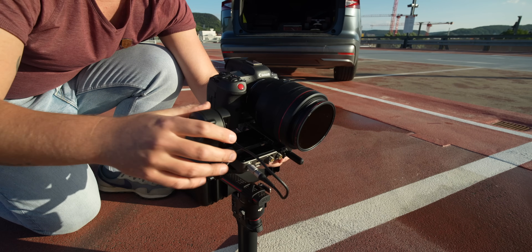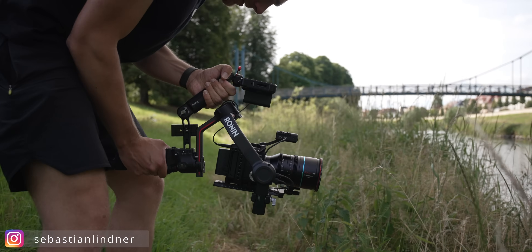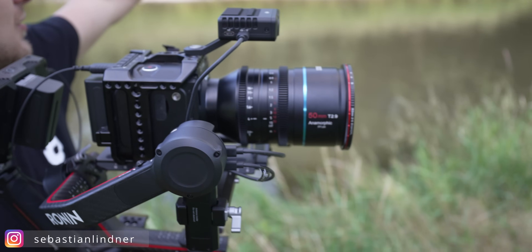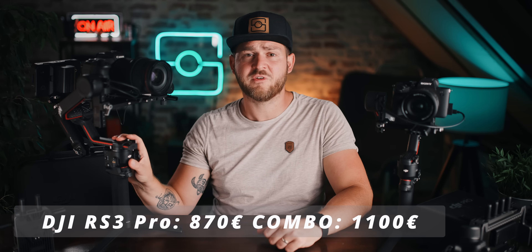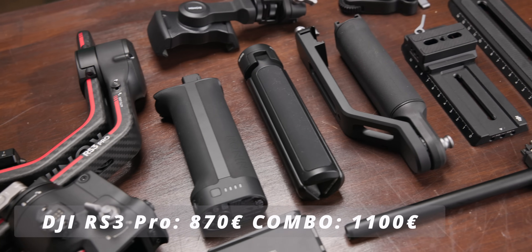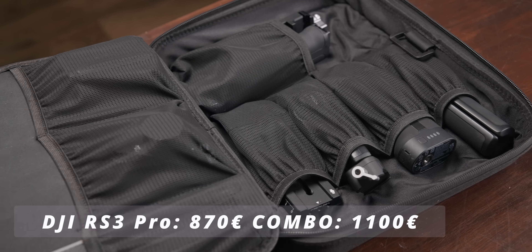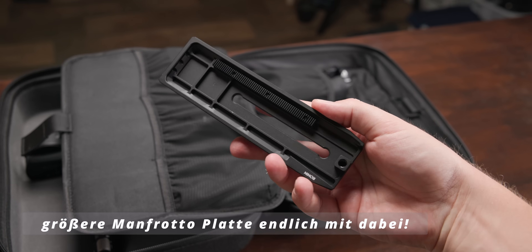Das ist vermutlich der richtige Gimbal für Indie-Filmemacher und One-Man-Crews – nicht mehr ausgerichtet auf Hybrid-Arbeitende, sondern auf die, die hauptsächlich mit Filmen ihr Geld verdienen, denen aber ein Ronin 2 zu groß oder zu teuer ist. Der RS3 Pro soll 870 Euro einzeln kosten und 1100 Euro im Komboset mit Koffer, Fokusmotor und RavenEye-Bildübertragungsmodul. Das sind 100 Euro mehr beim Einzelpreis und 200 Euro mehr beim Komboset im Vergleich zum Vorgänger.